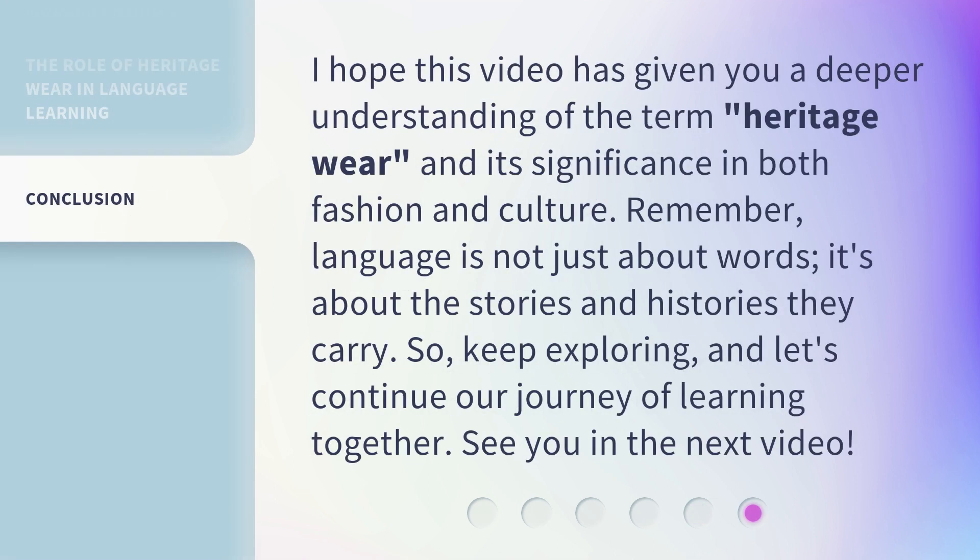I hope this video has given you a deeper understanding of the term heritage wear and its significance in both fashion and culture. Remember, language is not just about words — it's about the stories and histories they carry. So keep exploring, and let's continue our journey of learning together. See you in the next video.